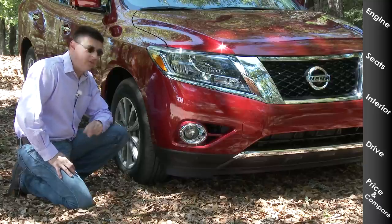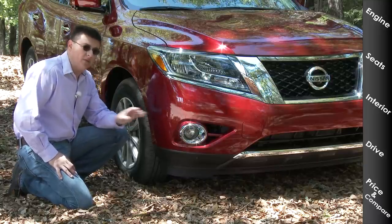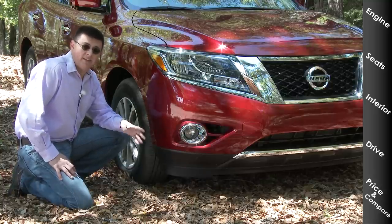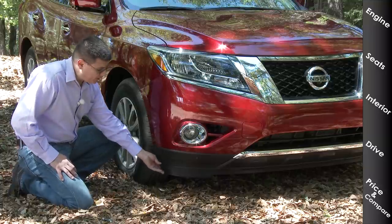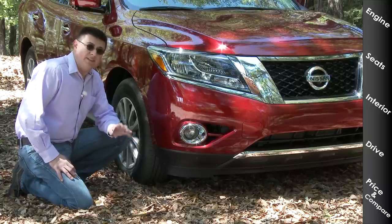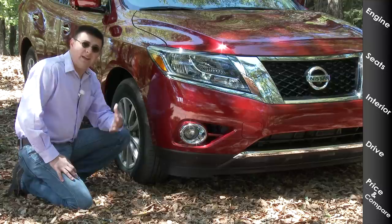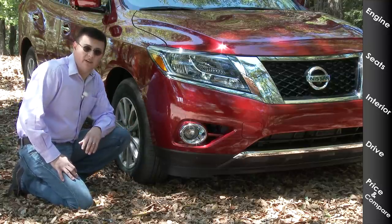A number of you asked about the ground clearance on the Pathfinder. Nissan rates it at seven inches, which is a little bit lower than some of the other entries in this segment. I actually measured 7.8 inches between the vehicle and the driveline components to the ground. However, this front air dam — which is rubbery and separate from the bumper — does drop to right about seven inches, which is probably where Nissan's seven-inch figure comes from. If you did want to remove that air dam, you would get a little bit of extra ground clearance in the critical areas.